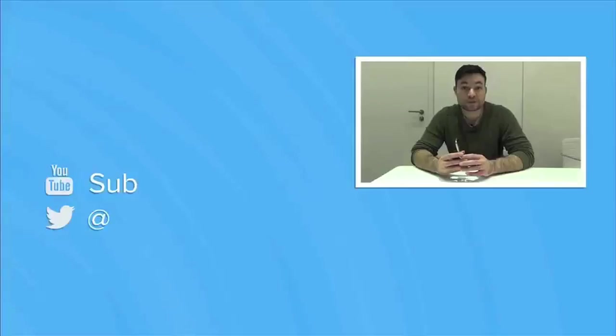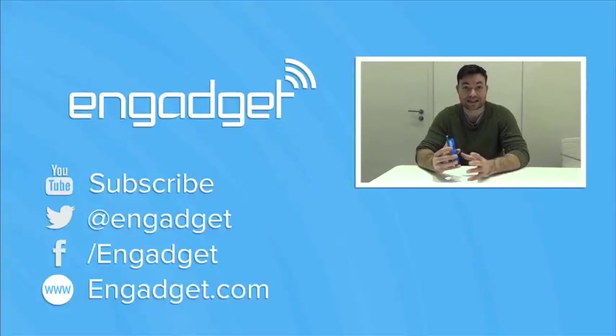This has been Sharif for Engadget — thank you for watching.